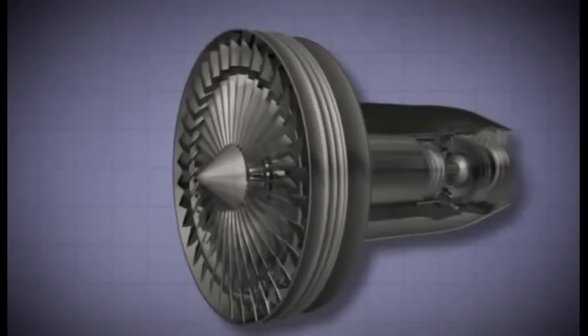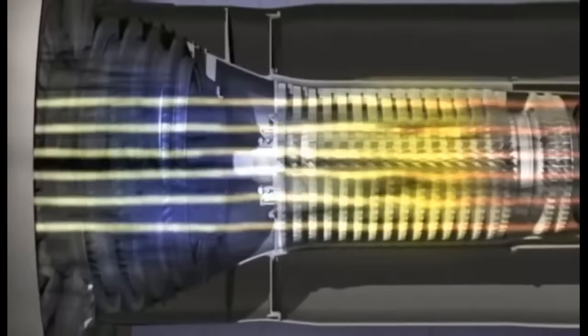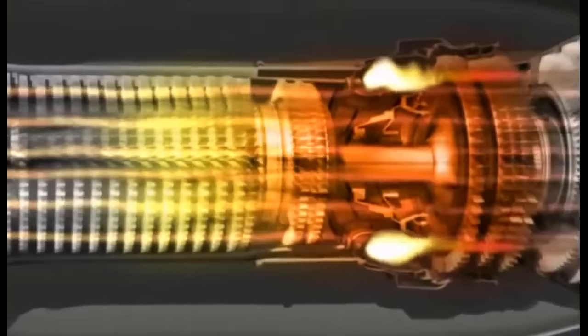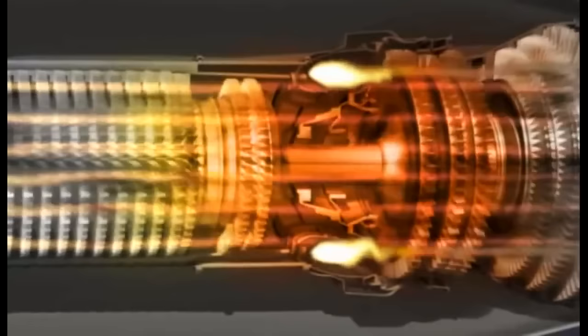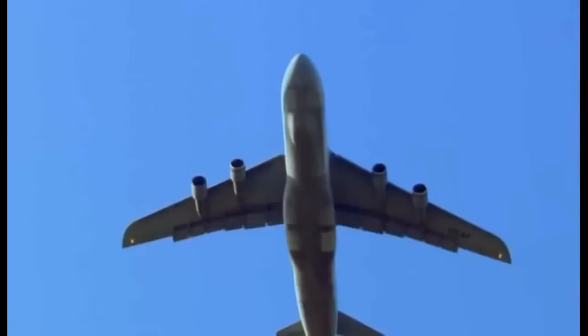First, it sucks in air — the inlet swallows huge gulps. Next, it squeezes: the air compressor presses the air into an explosive unit and passes the pressurised air into the turbine, where step three occurs — the bang! This is where air and fuel mix and ignite, creating over 19,000 kilograms of thrust. And finally, step four — the blow. The exhaust tail blows the air discharge out, propelling the plane forward.